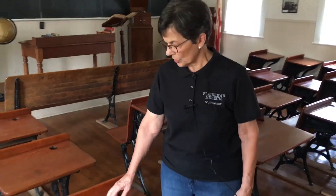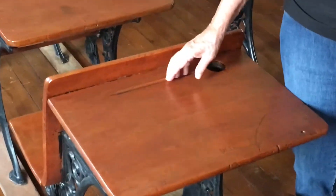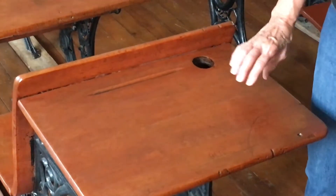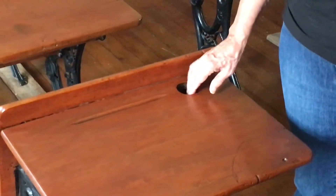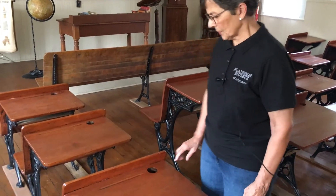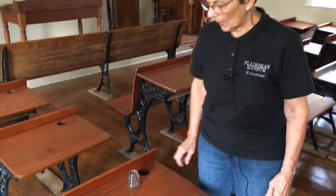On each desk there is a pencil holder to keep the pencil from rolling down the slanted top. There's also a hole in the desk — students today would suggest that maybe that was for a water bottle or maybe for computer cables — but really it was for a bottle of ink.